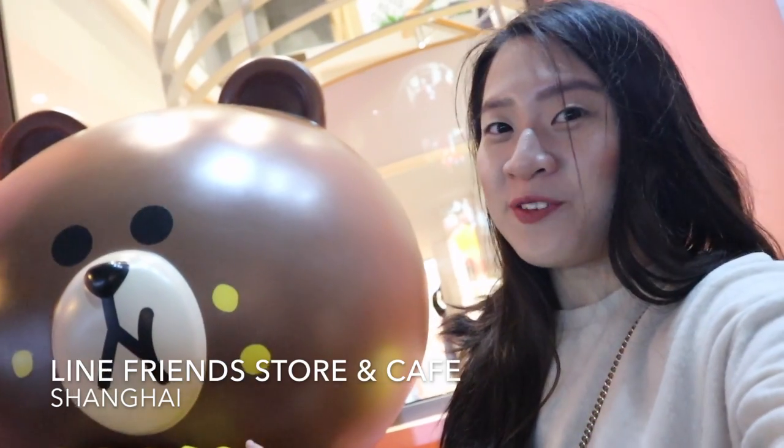Here we are at a Line Friends store and cafe. Finally, I found it after I walked so far. It's very far because the entrance is inside. So happy I finally found it.